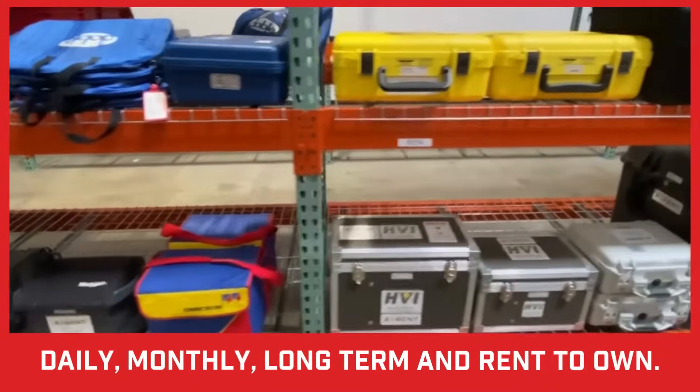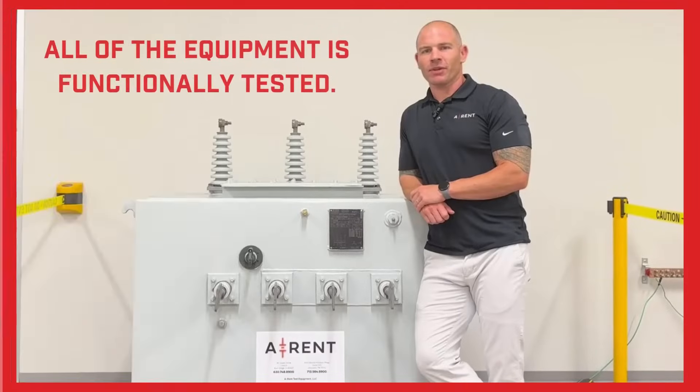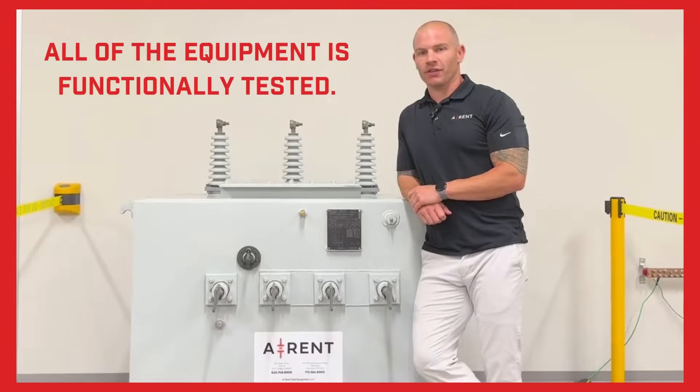We offer flexible daily, monthly, and long-term rentals along with rent-to-own options. We have the right equipment to help you get the job done. At AREN, we functionally test all equipment on a device that will be used in the field before sending it out to your team. We do this to ensure that the equipment will perform as intended in the field, preventing any problems that would delay your testing.